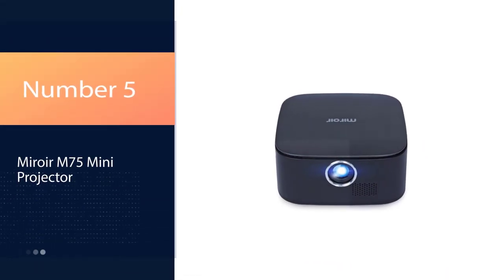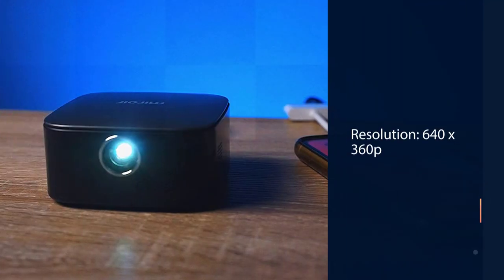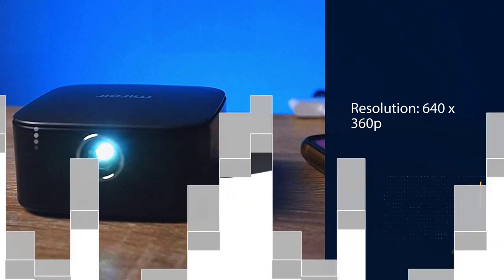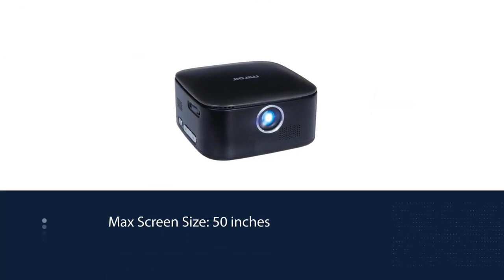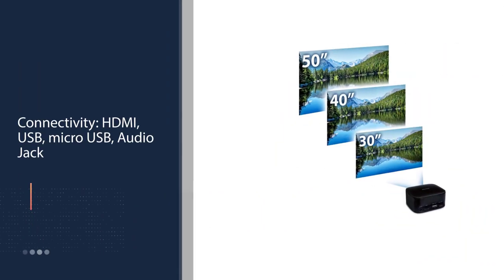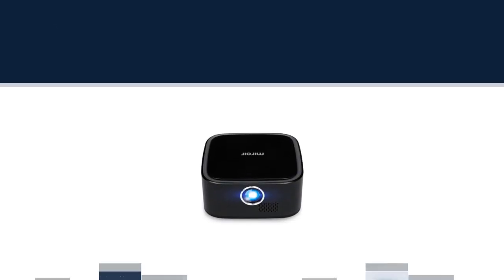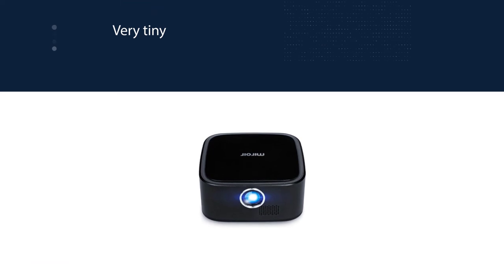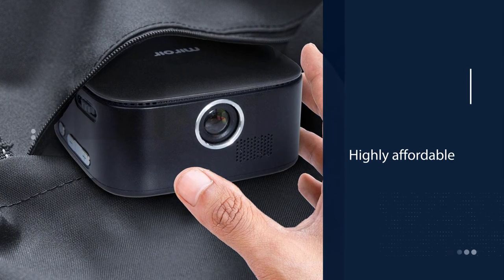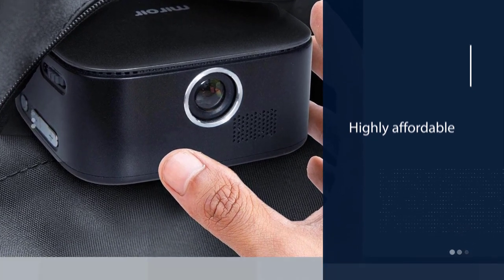Number 5: Mirwar M75 Mini Projector. Roughly the size of a hamburger, the Mirwar M75 is about as portable as projectors can get. Its compact size and portability are the main points of attraction, making it an ideal fit for on-the-go gaming or quick movie setups for travel or workspaces. The M75 includes four basic connections: HDMI, USB, micro USB power, and an audio jack. With such a tiny projector, you really can't expect it to stand in for a proper home theater rig — the maximum display image is 50 inches.